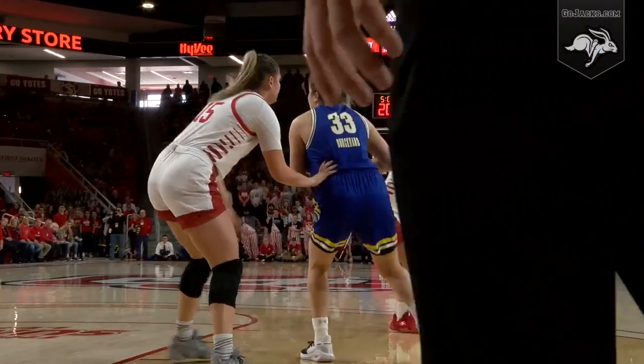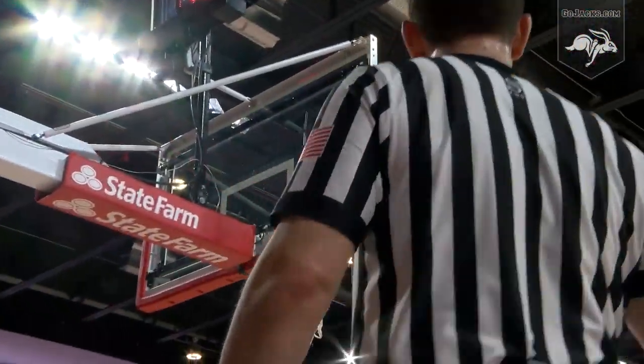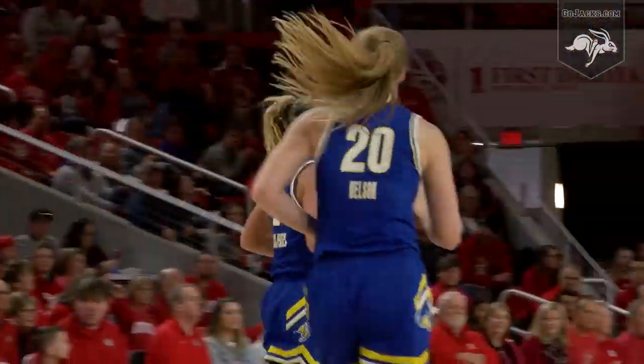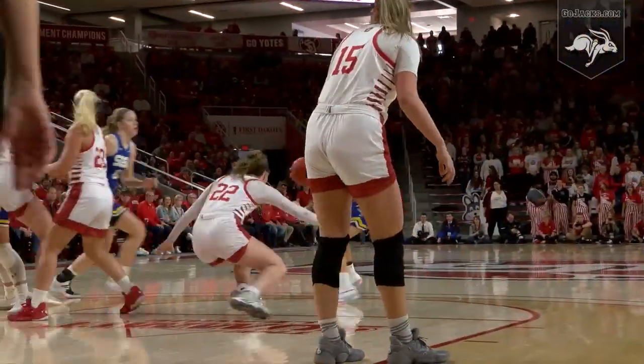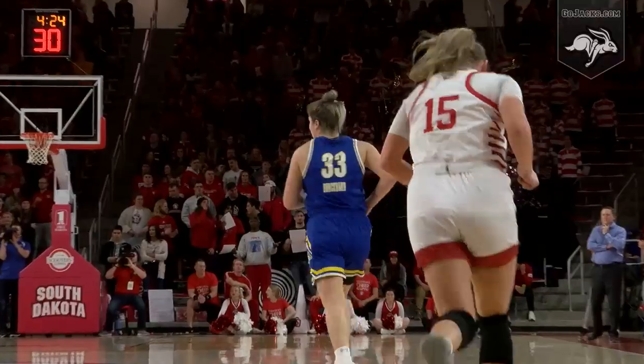Thunick to Burkhart, skip pass to Erwin, Cashio Jensen. Right corner — three for Riley. That's her 29th of the season. Jacks trailing. Thunick gets by a defender, baseline jumper — Burkhart, good. South Dakota State with five straight.